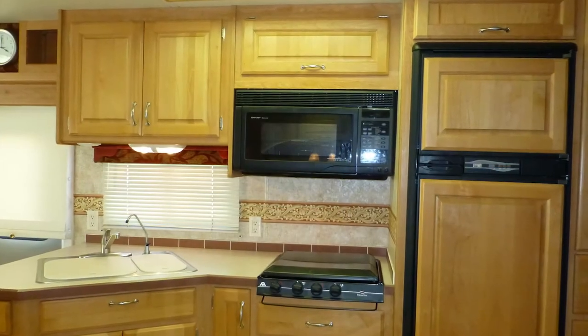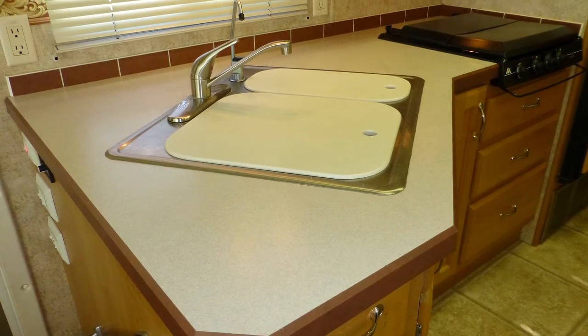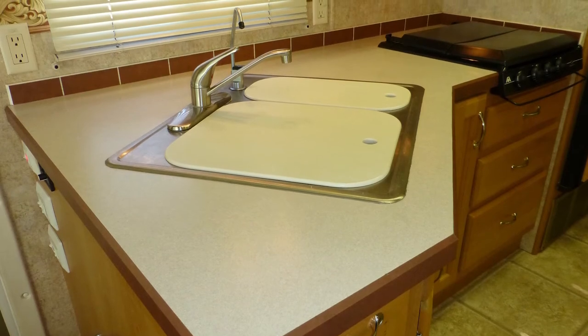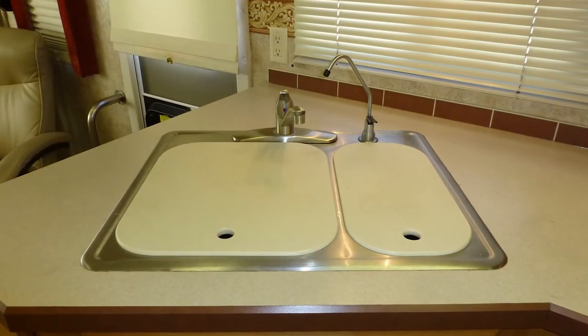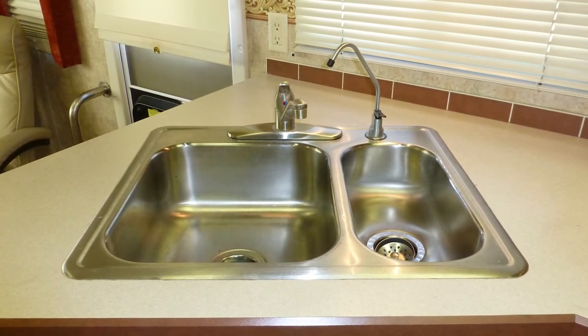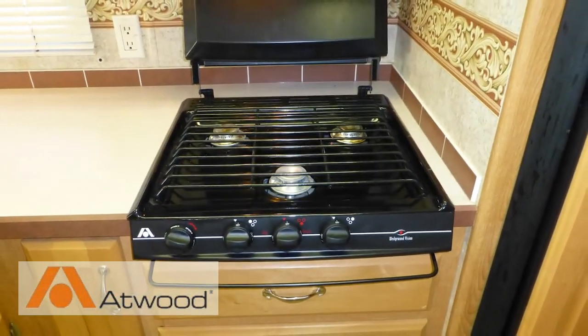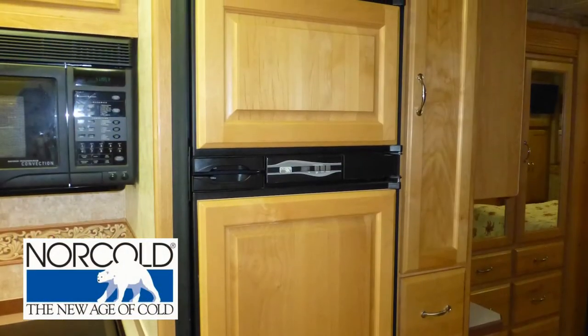You'll find RV living easy with ample counter space and storage in the nicely laid-out kitchen, which includes decorative formica countertops, a stainless steel surface-mounted double sink with temperature memory faucet and separate drinking water dispenser, convection microwave, three-burner cooktop, and two-door refrigerator-freezer with ice maker.